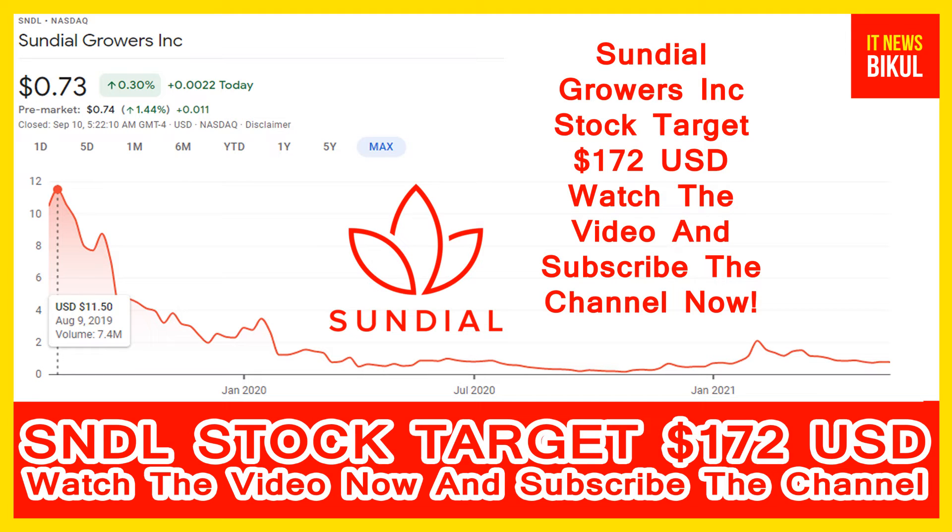You can clearly see on the chart of SNDL stock. The higher price was made on 9th August 2019 — the price was 11.50 USD. Now SNDL stock is available at a very cheap rate and there is a very big opportunity for investment because a bounce-back chart pattern is appearing now. In SNDL stock, a bounce-back chart pattern has begun, and after a few days SNDL stock can give a very huge sharp up-move rally from this level.